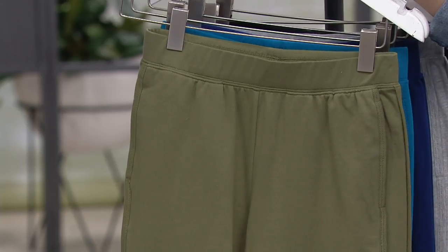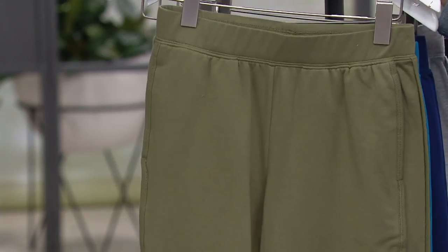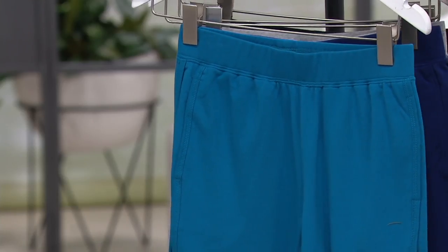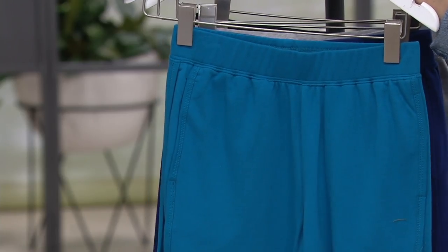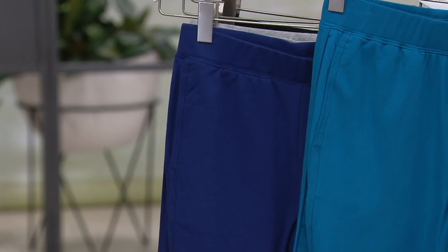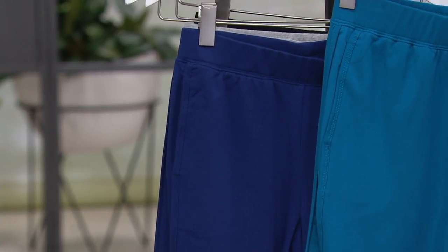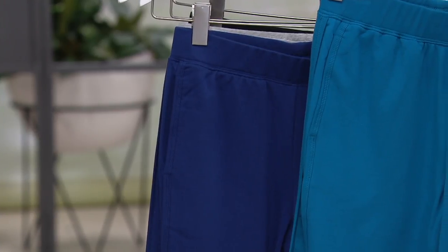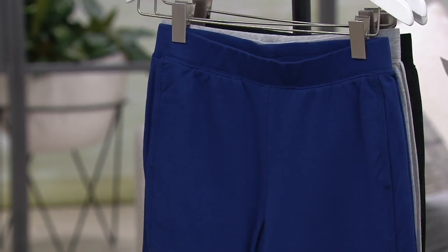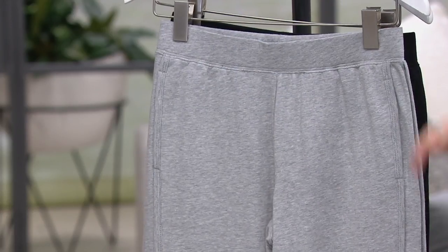If you go to QVC.com, you can always check on more pieces. These are available extra-extra small through 3X and will all have an inseam of 23 inches. Dark teal is also available in extra-extra small through 3X. I'm going to hold that against the bright navy — bright navy is more of a traditional navy, just a little bit brighter. That beautiful teal really pops, and both the dark teal and the bright navy are extra-extra small through 3X.